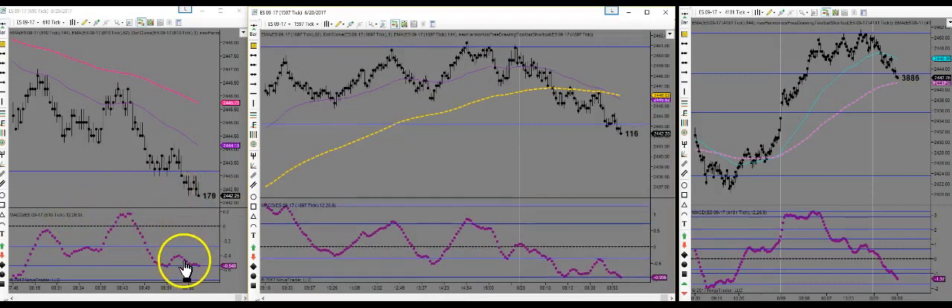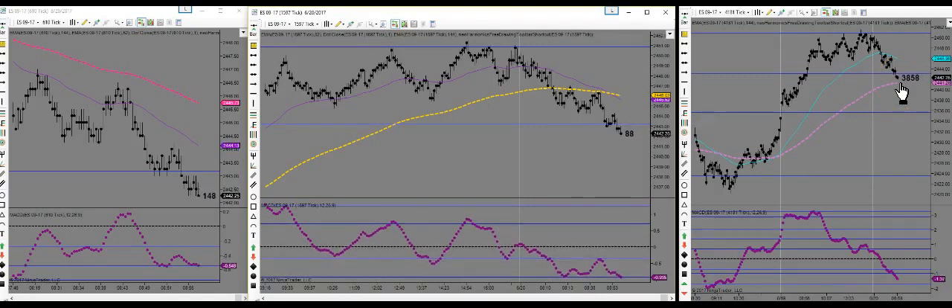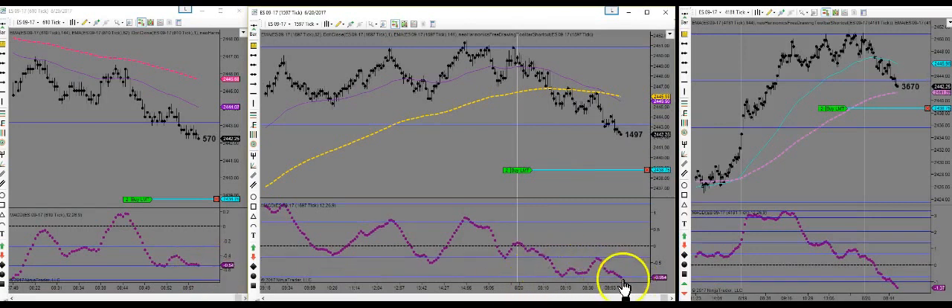We're at this area that's held up just a little bit, which is right near the highest time frame EMA, the HTF EMA, and the 4181. Watching this roll up here — this is our first sign of a slowdown. I'll just pull back in the area to push down. I'm watching these MACDs here.